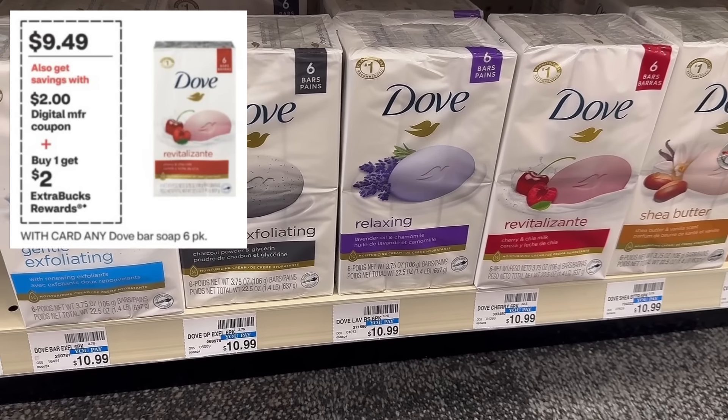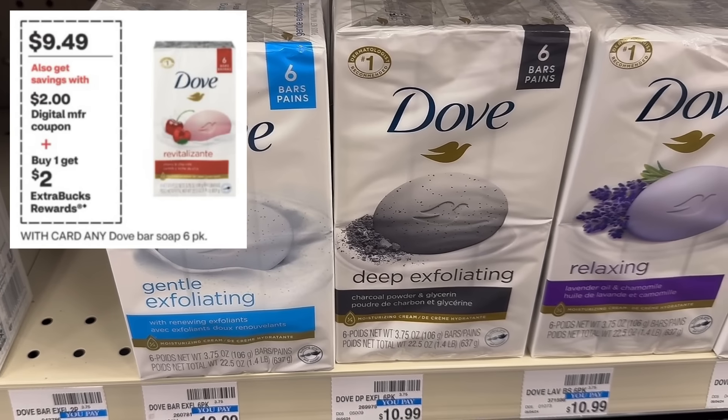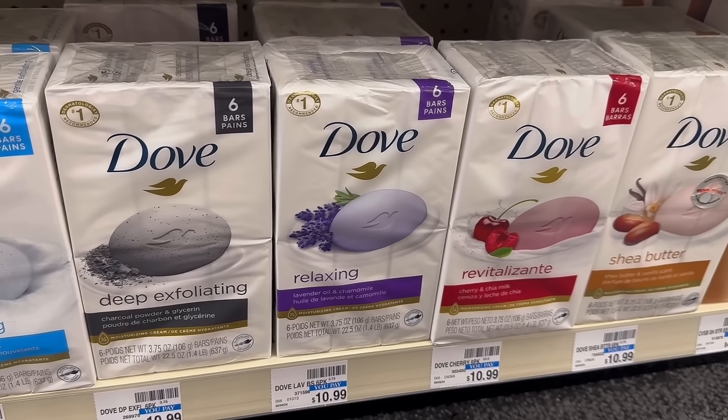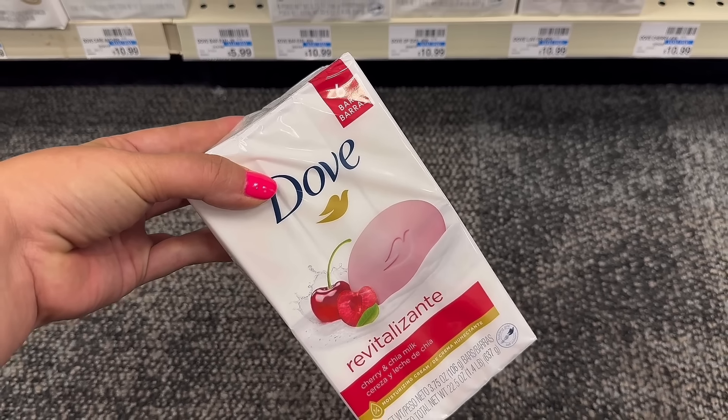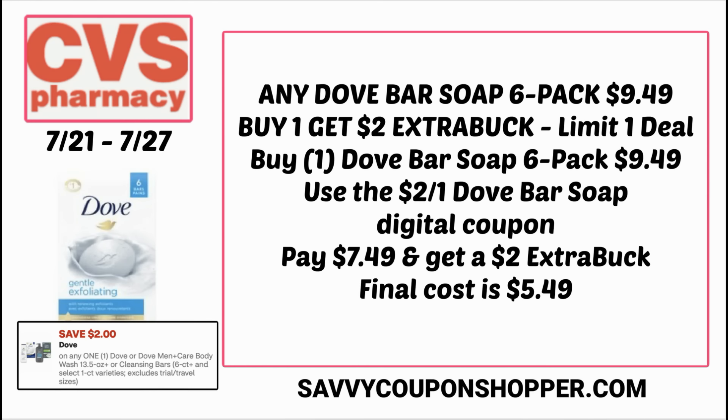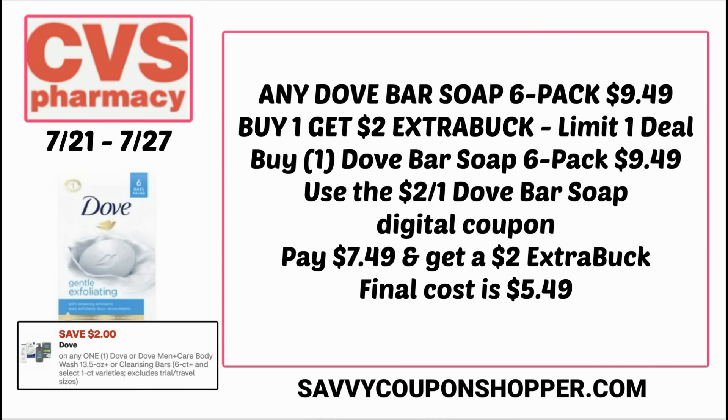If you like Dove bar soap, this is a really good deal on the six-pack of bar soap. They're on sale for $9.49 and also buy one, earn a $2 extra buck. In your CVS app right now, there's a $2 digital coupon you can use on this deal. There are so many varieties to choose from. Grab one at $9.49, clip and use that $2 off one Dove bar soap digital coupon — you'll pay just $7.49 for that six-pack. You'll earn back a $2 extra buck, making the final cost $5.49. That's way under a dollar per bar for Dove — not a bad deal.